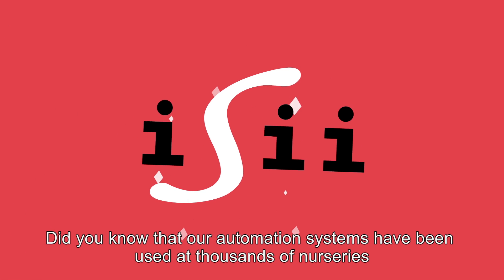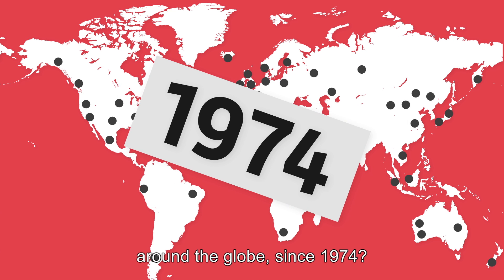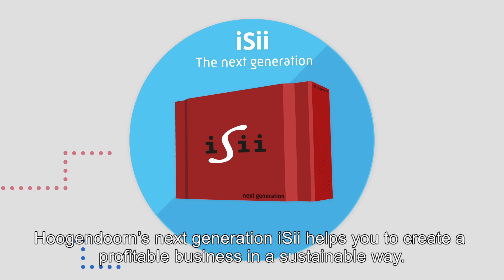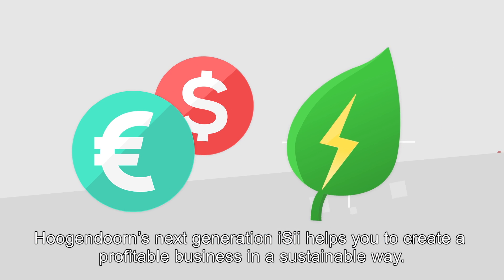Did you know that our automation systems have been used at thousands of nurseries around the globe since 1974? Hogan Dawn's next generation EZ helps you to create a profitable business in a sustainable way.